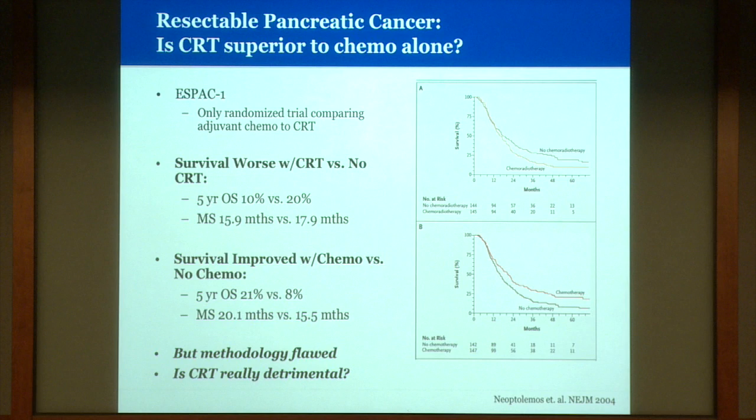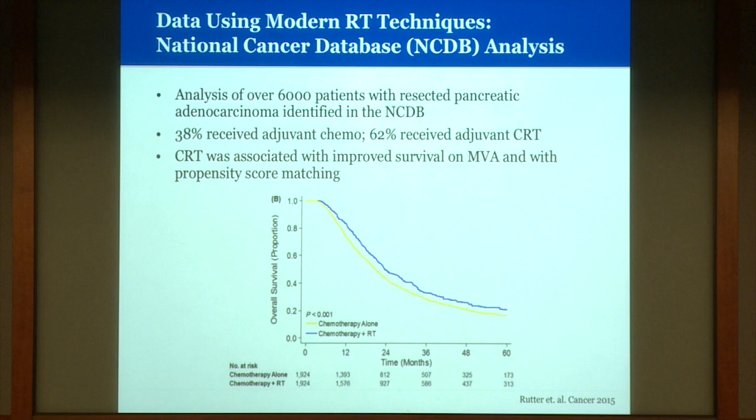The only randomized study that has looked at adjuvant chemotherapy versus chemo-radiation is the ESPAC-1 trial. On the chemotherapy arms there was a survival benefit, but actually a detriment on the chemo-radiation arms. There are many methodological flaws of this study, but it called into question whether chemo-radiation is really detrimental for these patients. We did an analysis of the National Cancer Database, looking at over 6,000 patients with resected pancreatic cancer, and did see a benefit to chemo-radiation on multivariate analysis and propensity score matching.